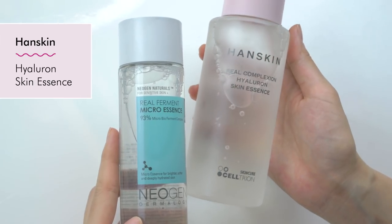People ask me how this differs from the Hanskin Hyaluron Essence. The Hyaluron Essence is a little bit thicker in consistency, and it also contains hyaluronic acid and sodium hyaluronate, which is great for retaining moisture as well as creating moisture. So that product is great mainly for hydration, while the Neogen has more of a hydration and brightening effect. I would also say that the Neogen Essence is at a slightly lower price point — so if you're new to essences and want to try something more affordable, I would definitely highly recommend the Neogen Real Ferment Micro Essence.